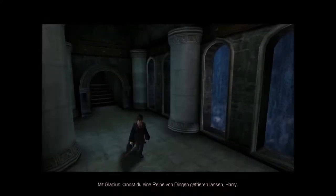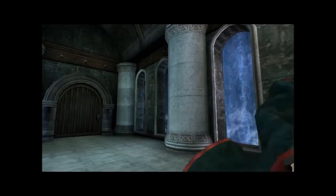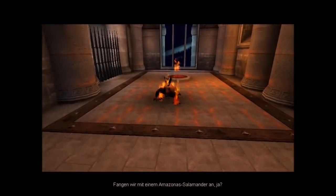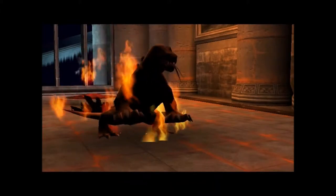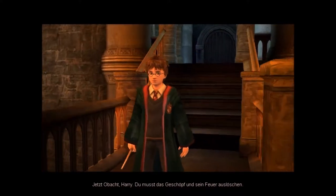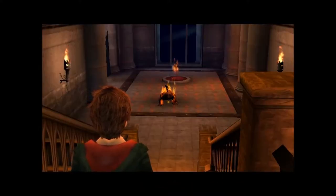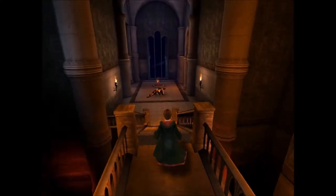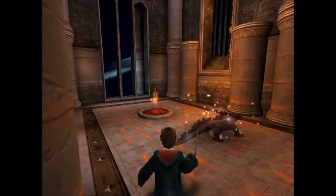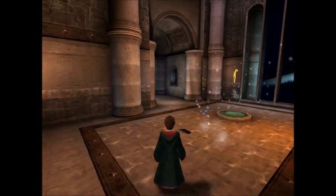Amazonas-Salamander. Mit Glatius kannst du eine Reihe von Dingen gefrieren lassen, Harry. Fangen wir mit einem Amazonas-Salamander an. Du musst das Geschöpf und sein Feuer auslöschen. Versuch es. Das war ja einfach.